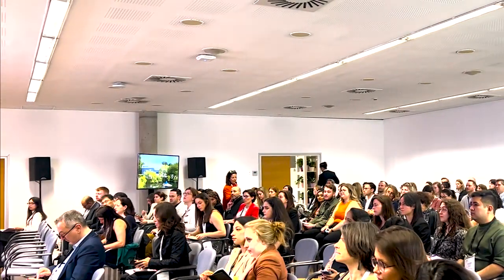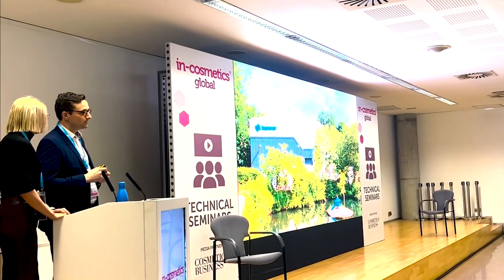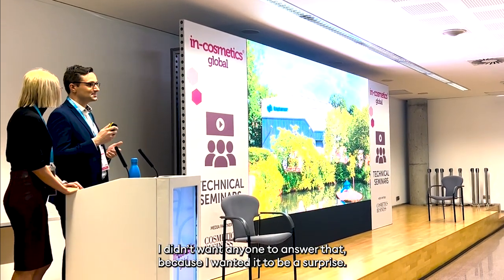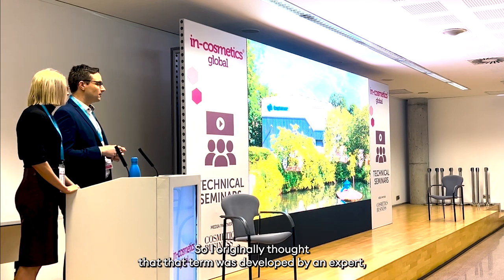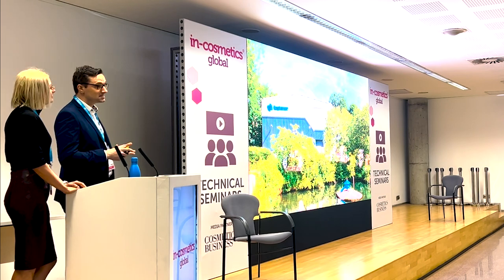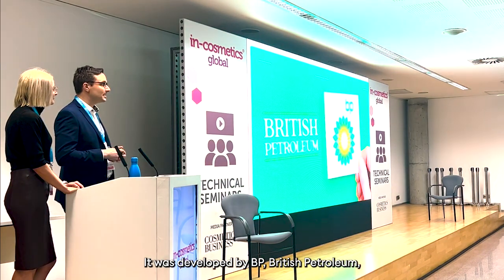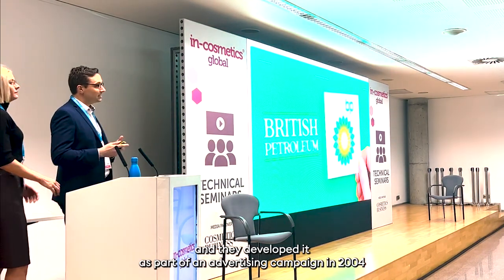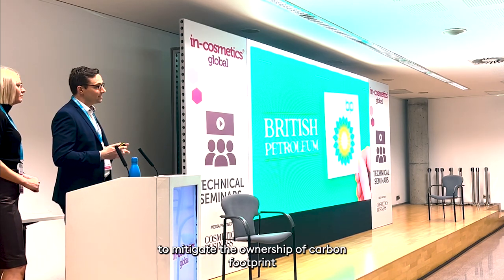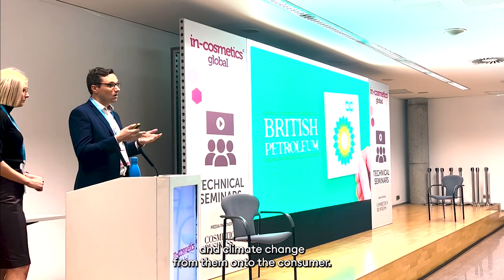We're going to begin with a question. Does anybody know in the audience where the term carbon footprint was originated from? I originally thought that that term was developed by an expert, a scientist, maybe a chemist, someone within sustainability. But it wasn't. It was developed by BP, British Petroleum, and it developed as part of an advertising campaign in 2004 to mitigate the ownership of carbon footprint and climate change from them onto the consumer.